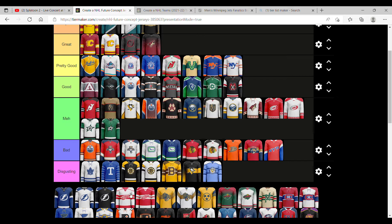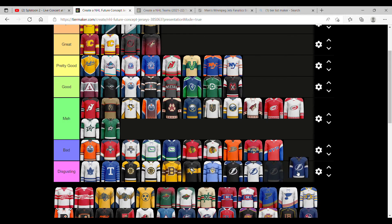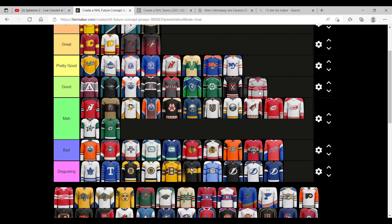With the Tampa ones, they're kind of lazy — not unique. They're all essentially the same, just different color patterns. The Red Wings ones are just home and away, essentially, but they do look nice, so I'm going to say good, and they're better than most of these.